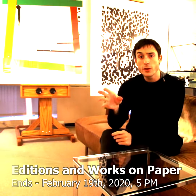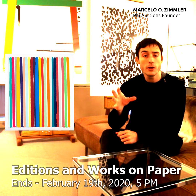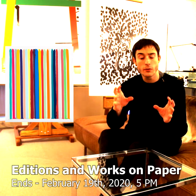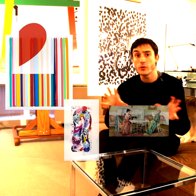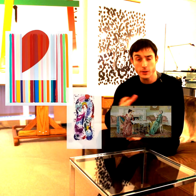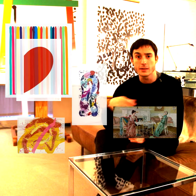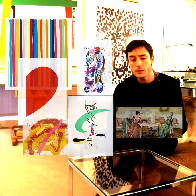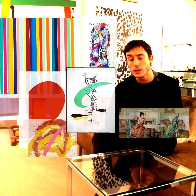Our editions and works on paper sale is almost over, but we wanted to make you aware that our sale includes examples of the four main categories of prints out there. For print lovers, this would be a great opportunity to learn more about the different printing techniques. The four main ones represented in our sale are lithograph, screen print, etching, and woodcut.